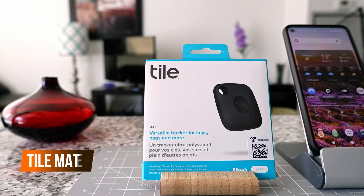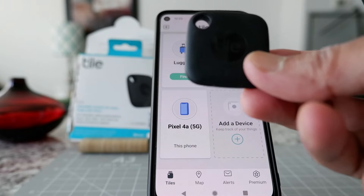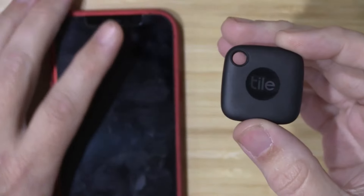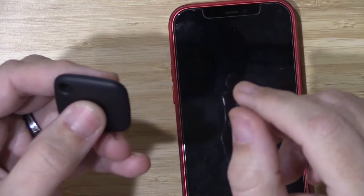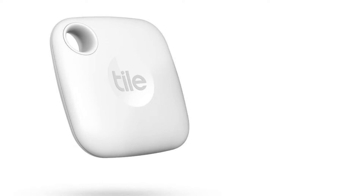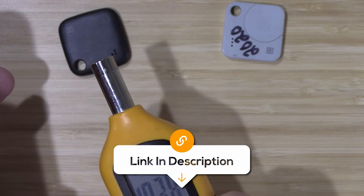Android users, don't sweat — the Tile Mate is the perfect mate for you. It will save you from a mini heart attack when you lose your keys. This tracker can be attached to your keys, bags, or anything you might misplace, and ensures you never have to dig through your couch cushions again. With a range of 200 feet and compatibility with both iOS and Android, you can locate your stuff in no time. Plus, if you ever lose your phone, just double tap your Tile and voila — your phone will ring even when it's silent.